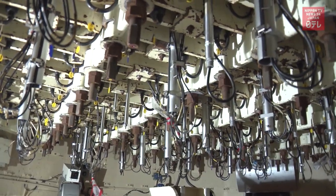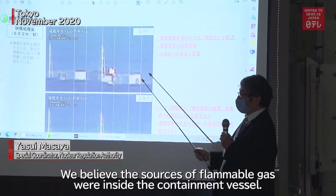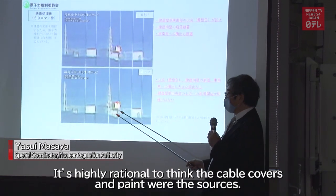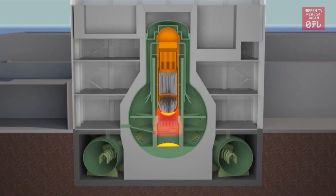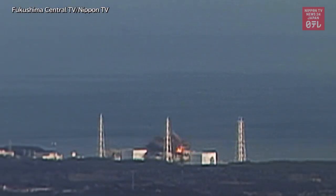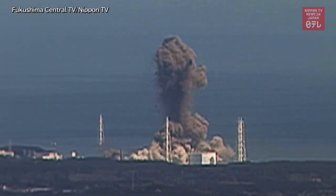As the temperature rose inside Unit 3, the cables and paint on the containment vessel walls likely produced flammable gas. The combustible gas is believed to have leaked out of the containment vessel along with hydrogen, then caught fire and propelled upward, pushing up large pieces of debris.